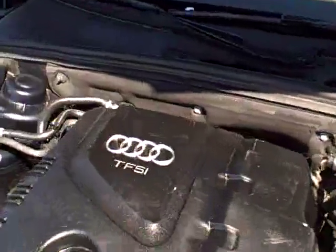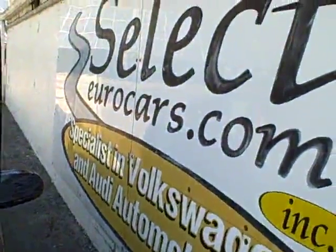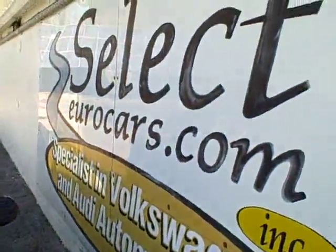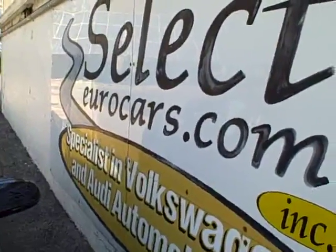If you need financing for your purchase, we offer those with the best credit very credible low rates. For those who've had serious credit problems, we often can help — you might need a third down, maybe more, but it's a chance to build your credit, which is so important in today's world.